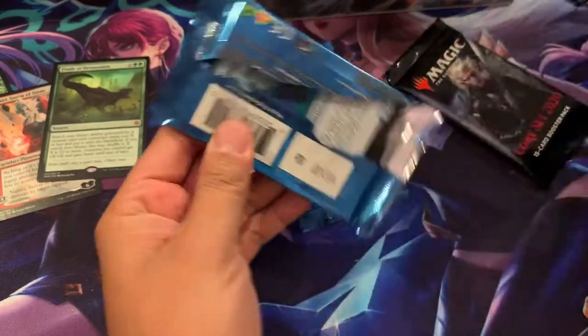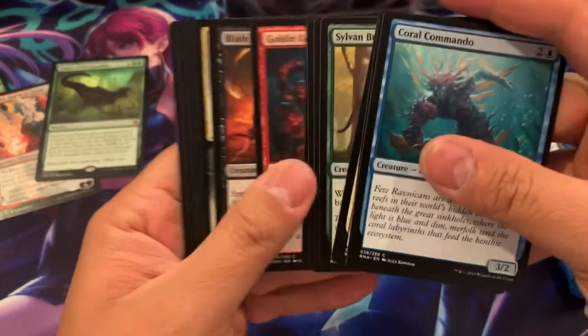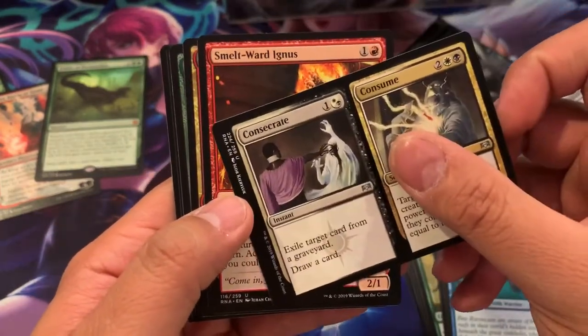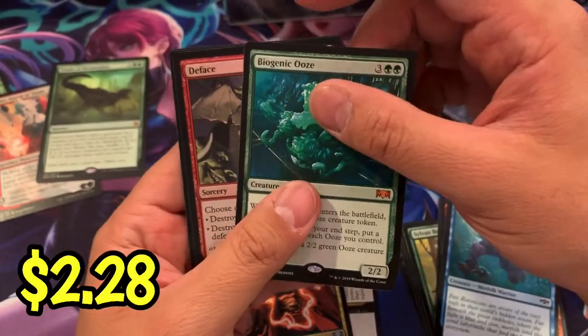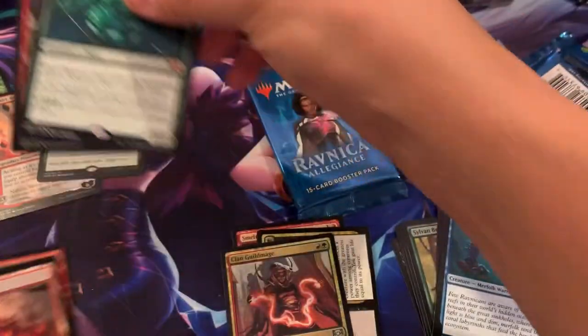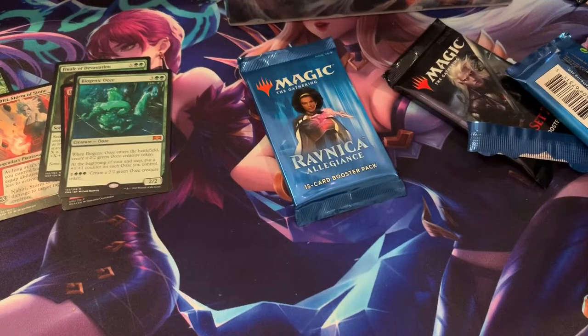Ravnica. Let's start with this one. Here we go. We got a Consecrate Consume, Smelt Ward, Clan Gilmage, and Bionic Ooze — Mythic! And a Foil de Face. Wow. Two Mythics already, guys, for Mr. Oscar. What a great start for him.